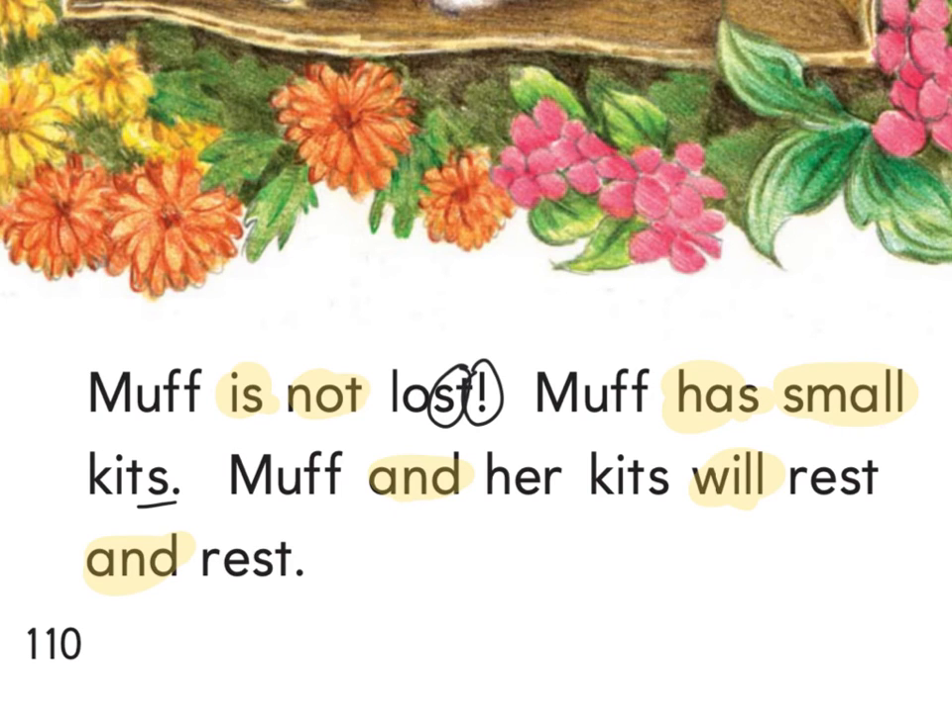In this word right here I see ER — if I put an H in front of ER, what's that word? Her. There's an ending S to make the word 'kit' plural. There is an ST at the end of 'rest.' I want you to practice reading: Muff, lost. Muff, kits. Muff, her kits. Rest, rest. Practice reading this at least three times — press pause and practice reading, then press play when you're ready to read together.